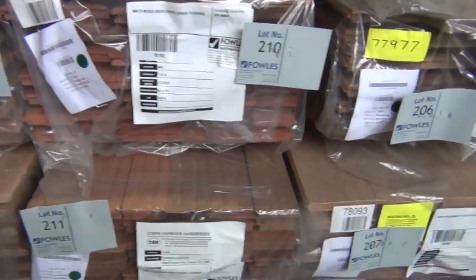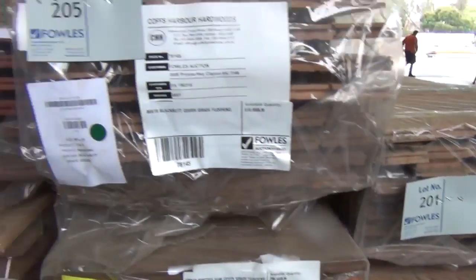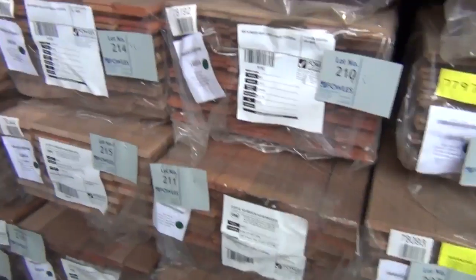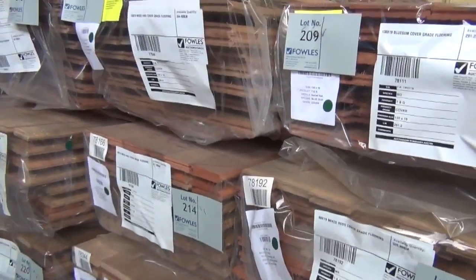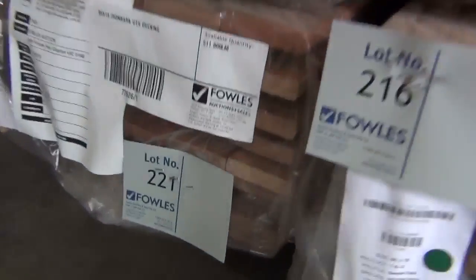We've got some 80x19 flooring in a variety of different species including blackbutt and mixed hardwood. We've got some 130x19 also in a few different species, and there is some decking here as well — 85x19 ironbark, lot 221 down the bottom there.